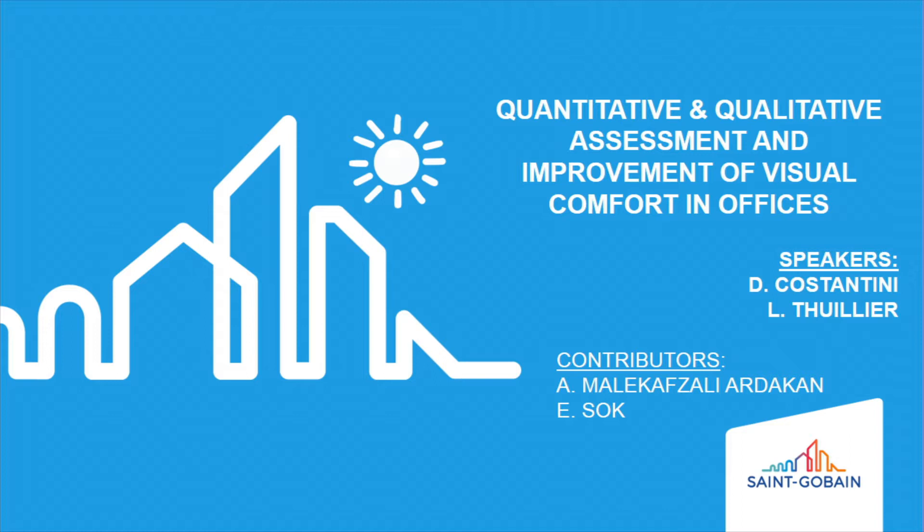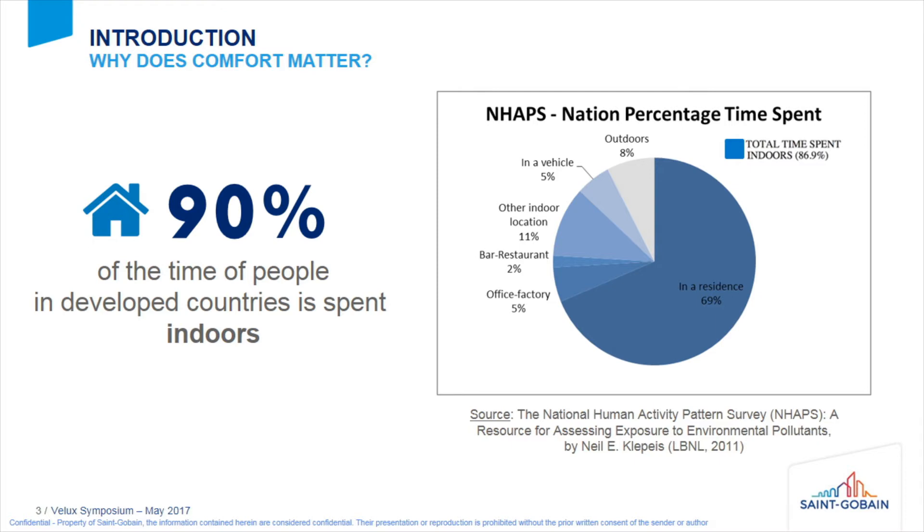What we would like to present to you today is a method that we've developed — a set of tools to make a quantitative and qualitative assessment of visual comfort in offices. As a reminder of why we care so much about comfort: studies show that in developed countries we spend from 80 to 90 percent of our time inside, indoors.